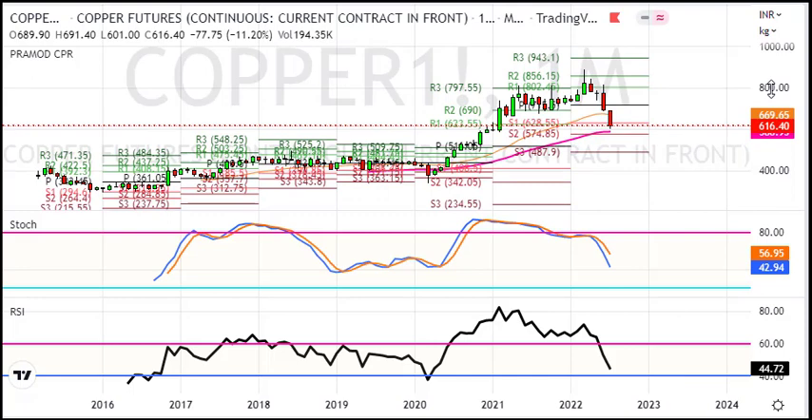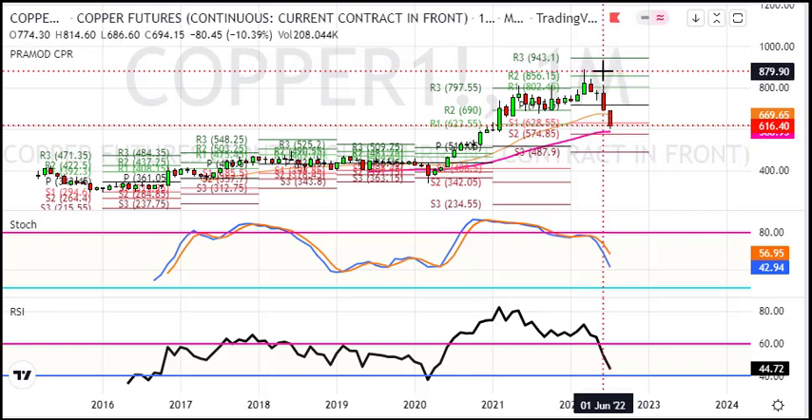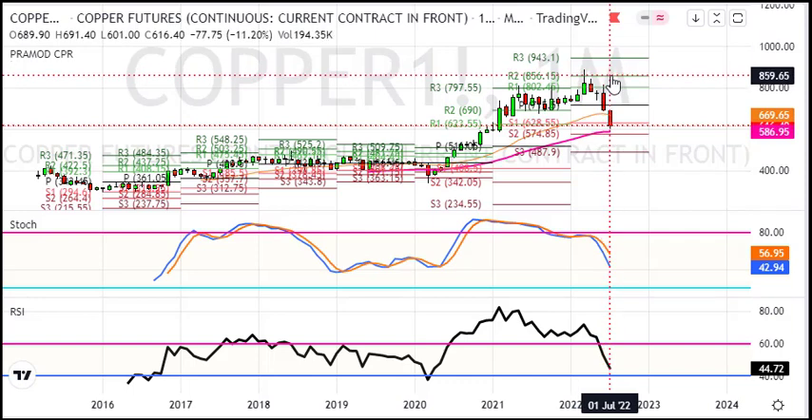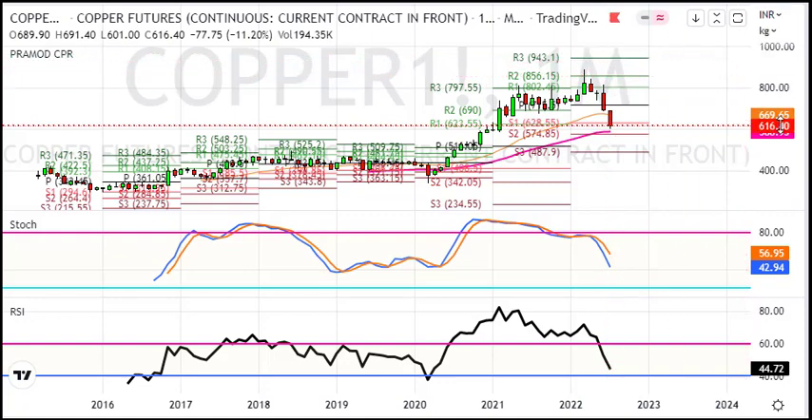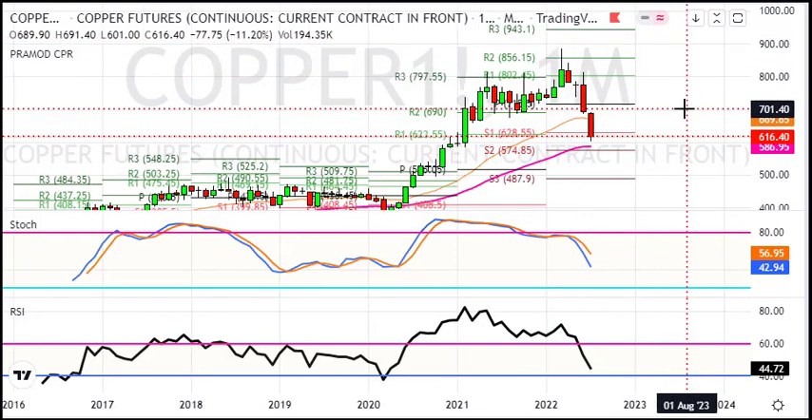We start the analysis from the bigger chart. This month the trade is about 11.5% below. Last month we had about 10% equally. Looking at the monthly chart, copper is currently below the 20 and 50 moving averages, continuing its downward move. We have seen a range of roughly 31.5 to 190, and near 6.91 we observed a breakout point.